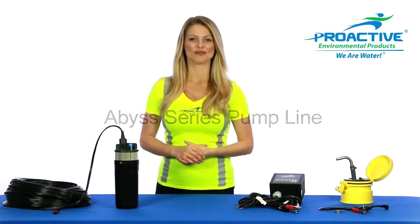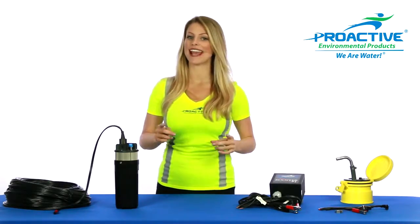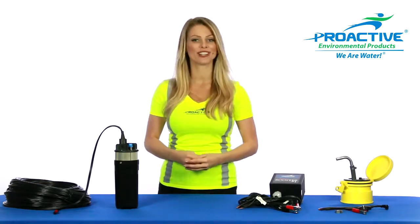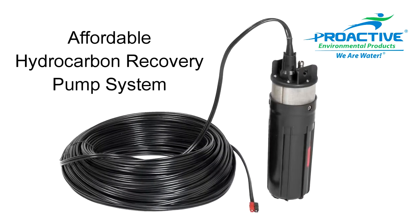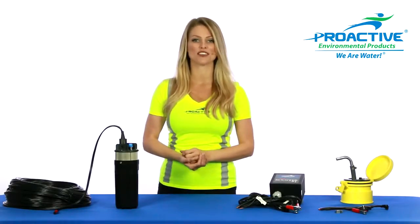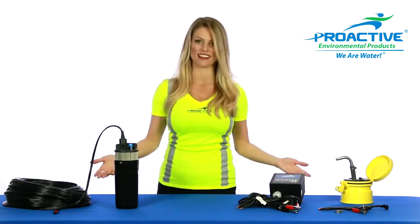Have you ever asked the question: what pump can truly handle harsh groundwater conditions and has the flexibility to be powered by 12-volt, 120-220 AC, or solar? Or what pump should I use that won't cost a small fortune to recover hydrocarbons on our site? Look no further and welcome to Proactive Environmental Products' most innovative Abyss pump line.